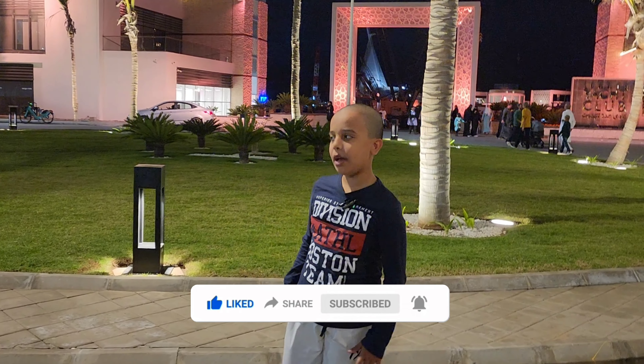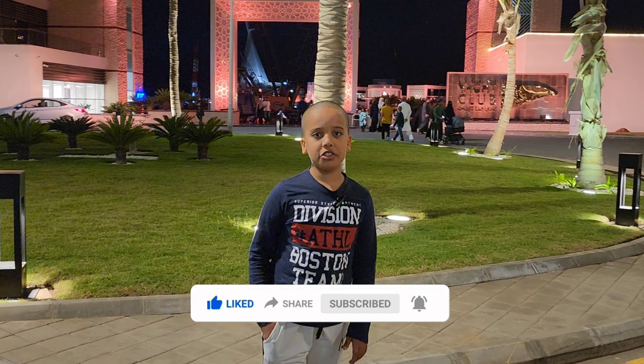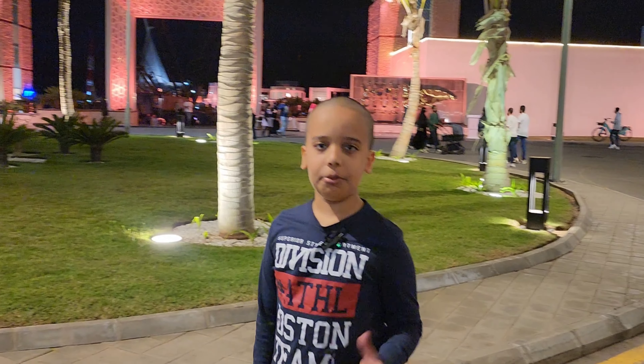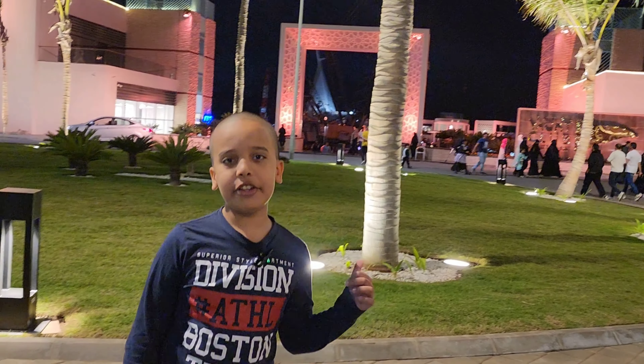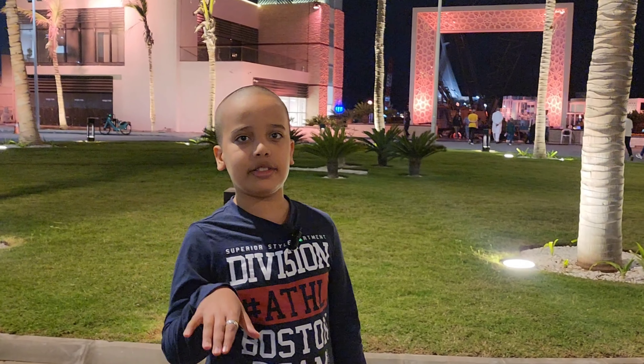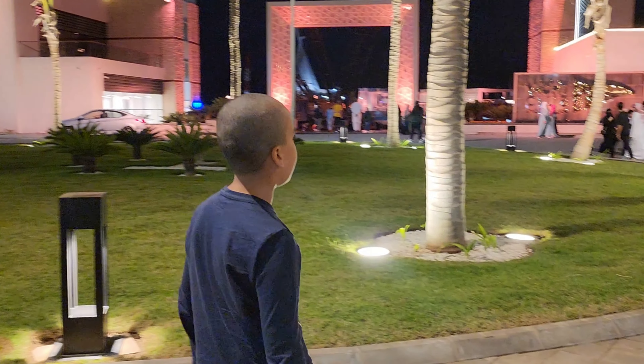Assalamu alaikum friends, welcome back to our channel. Today we are in Jeddah, just exploring. Behind me is Masjid Al Rahma, also known as the floating masjid. It is floating on the Red Sea, so let's explore it.